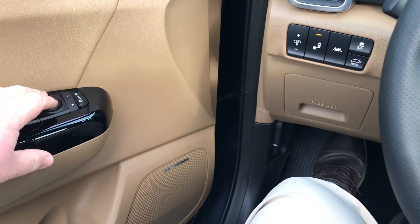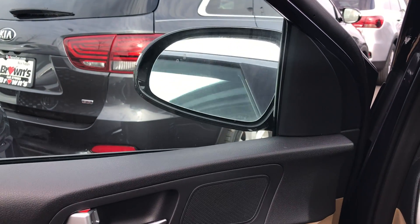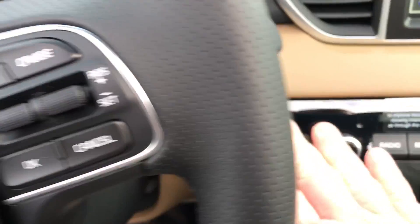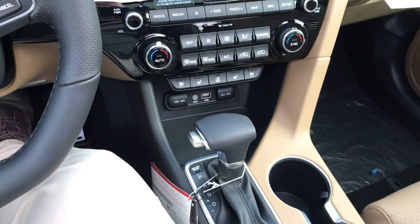How about electric automatic mirrors? Notice that you don't need to actually push them or pull them out yourself. Push button start, and that's it for this vehicle.